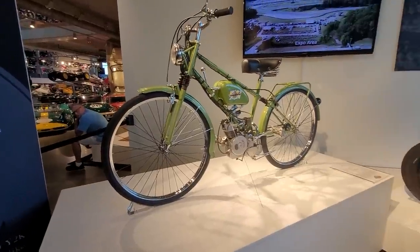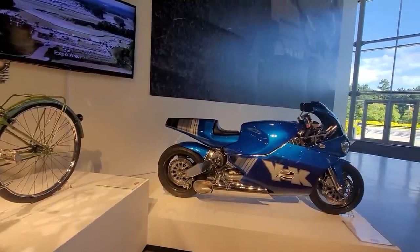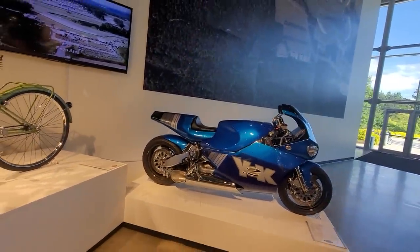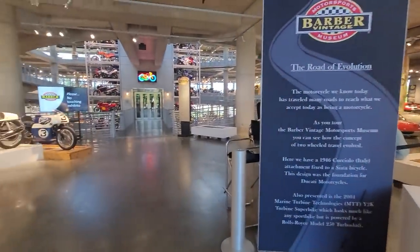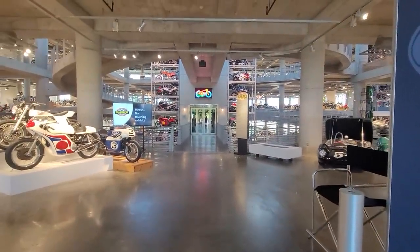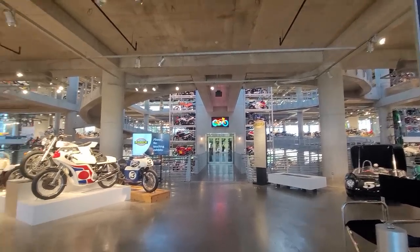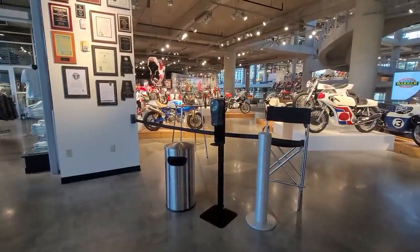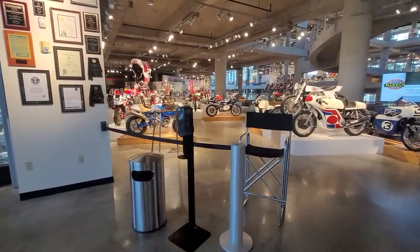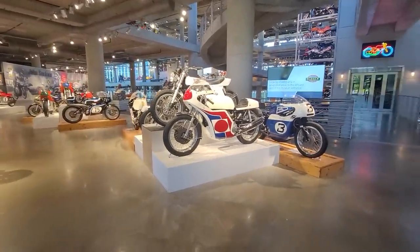Also presented is a 2004 Marine Turbine Technologies MTT Y2K Turbine Superbike, powered by a Rolls-Royce Model 250 Turbo Shaft. It was fantastic. Here we have five floors of motorcycle extravagance. We're going to meet with Adam Cohn, who is the controller here at the museum. He's going to give us a behind-the-scenes, never-before-seen tour of the museum.